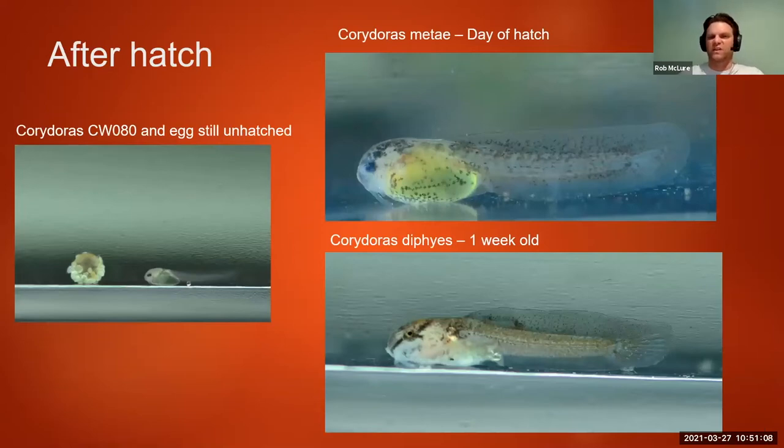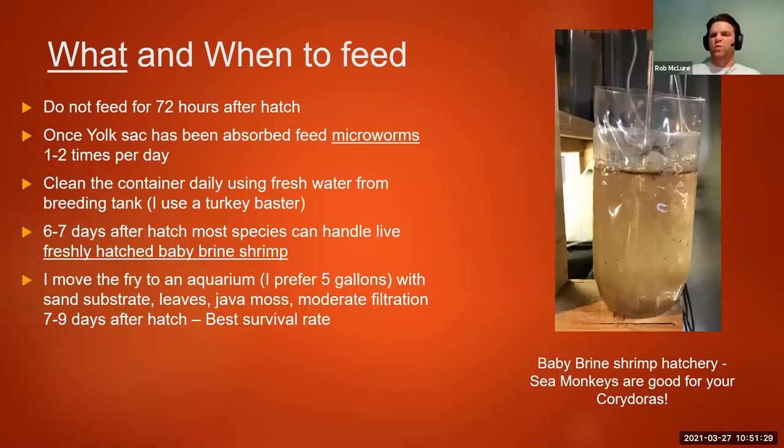After hatching — here are some macro photos of what they look like after hatching and at about one week old. You can see they have that yolk sac, and in the metai photo you can see that big yellow yolk sac. They're going to live off of that for three days after they hatch. I don't feed them for three full days after they hatch — I might change the water and remove some eggshells to keep it clean, but no feeding for three full days.